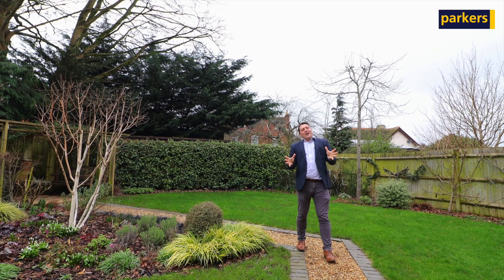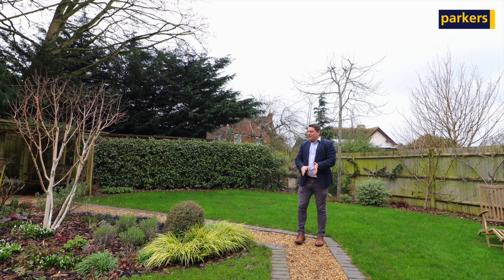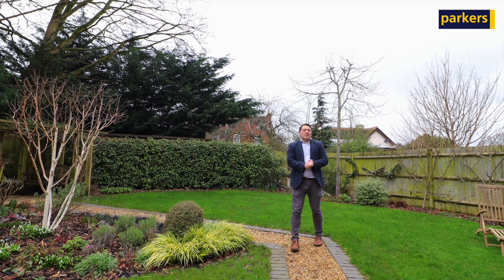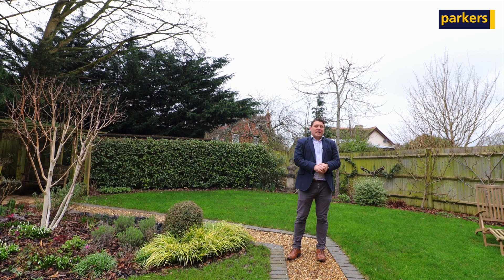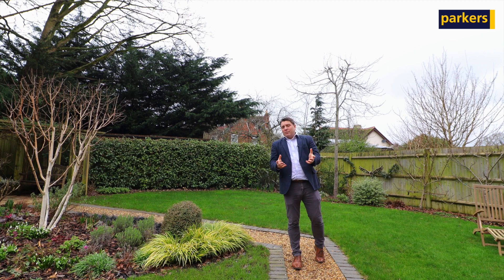We've come into the garden now and you can see here we've got an extended patio. There's also been some landscaping done with a footpath leading up to a covered seating area. The garden itself is southwest-facing and it's not overlooked, which is a real rarity for a modern development property.